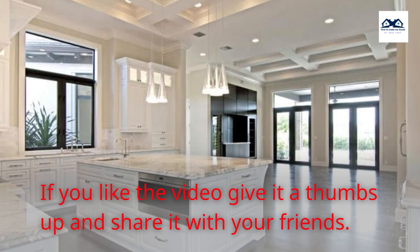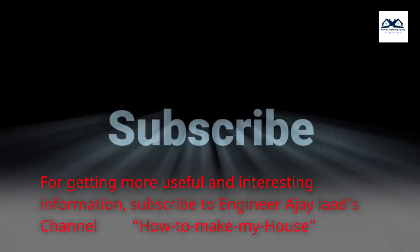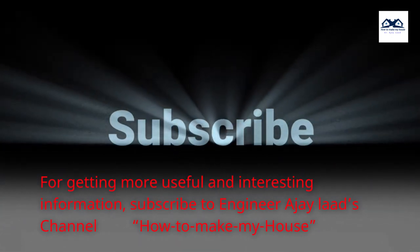If you like the video, give it a thumbs up and share it with your friends. For getting more useful and interesting information, subscribe to Engineer Ajay Lod's channel, How to Make My House.